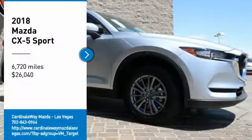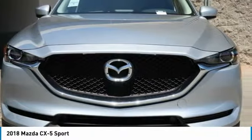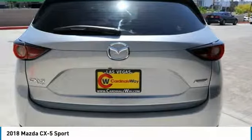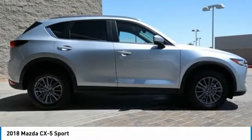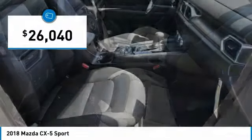Come test drive the 2018 CX-5. With its fuel-efficient engine, engaging driving experience, and daring styling, the Mazda CX-5 is a good choice for those seeking a sporty yet thrifty crossover SUV, and is priced below $30,000.